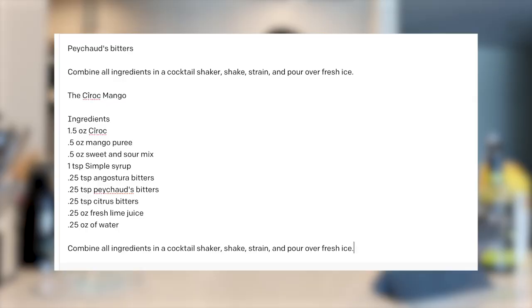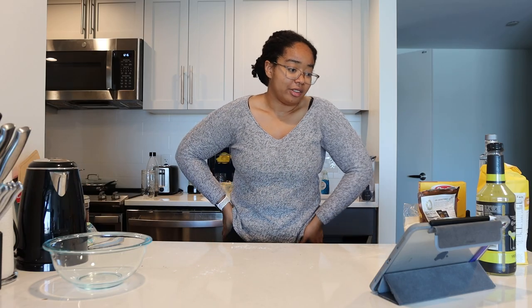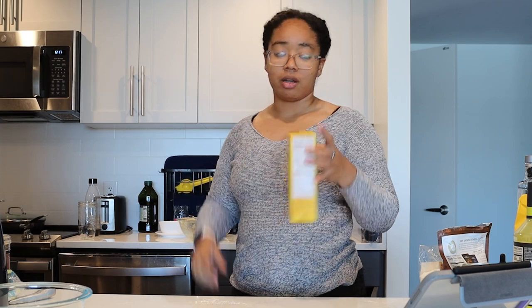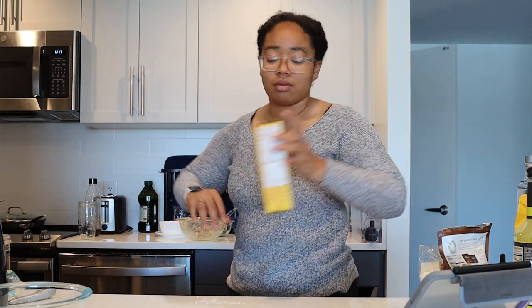Next up, we have penne alla vodka, which is one of my favorite things to eat, so we will see how well GPT-3 makes a recipe for it. We'll start by actually boiling the pasta. The recipe says penne — I had rotini. It's fine.